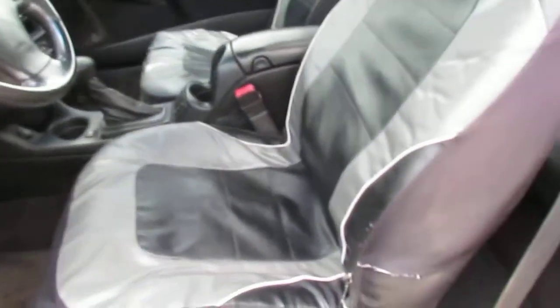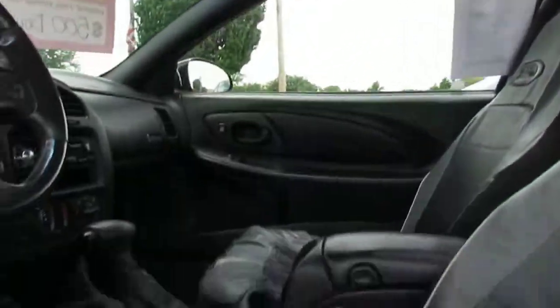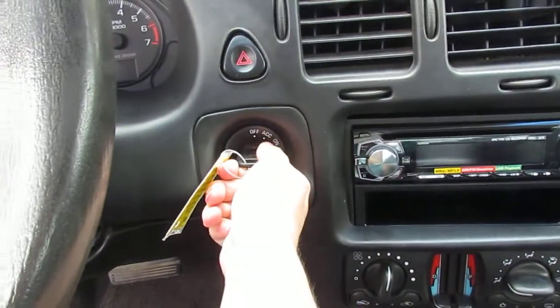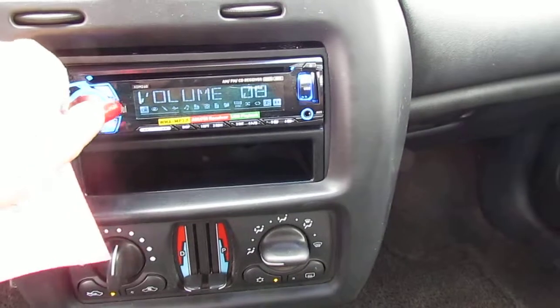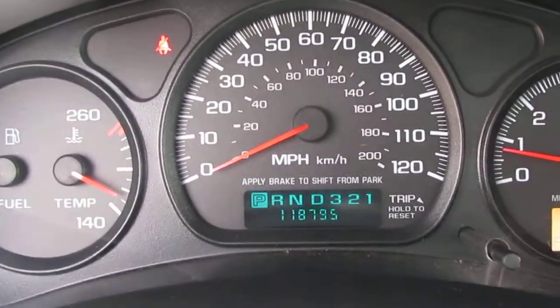Let's get a shot on the inside. Let's fire her up. Miles are 118,000.